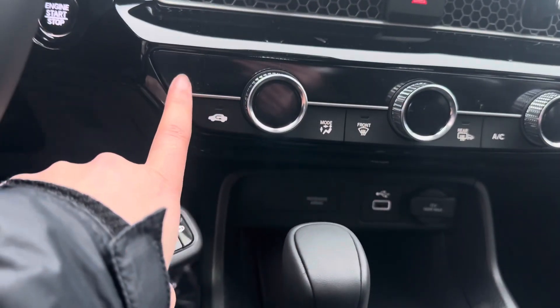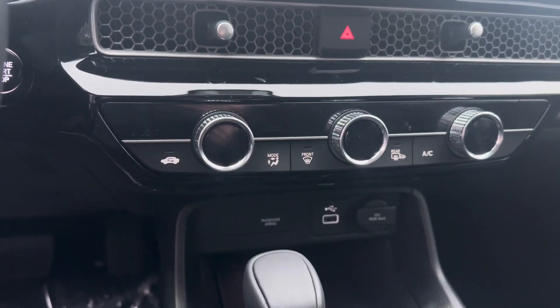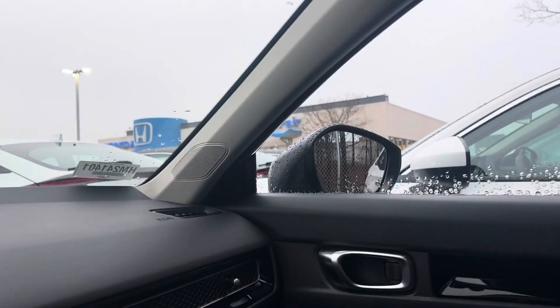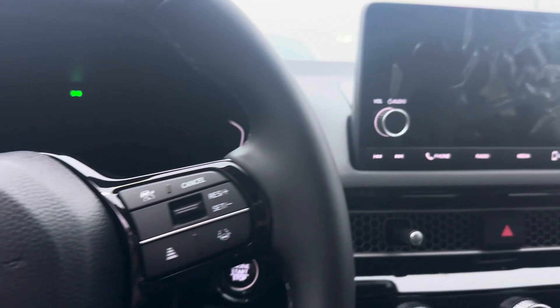You also have heated seats that pop up right here. You have Apple CarPlay, Android Auto, power moonroof, blind spot indicators in the mirrors, 3-view backup camera, and automatic headlights.